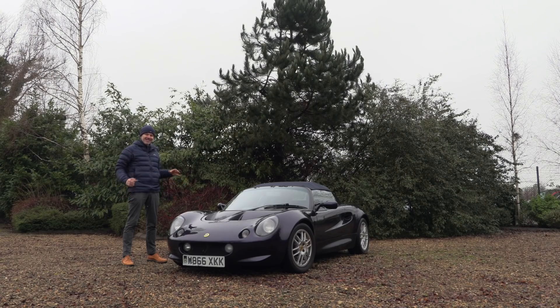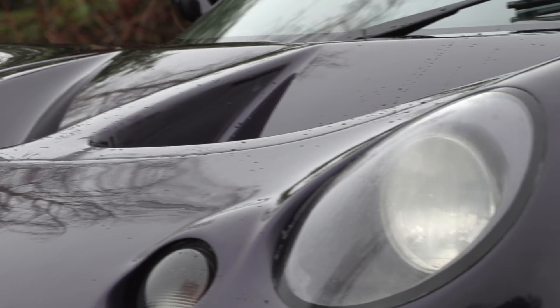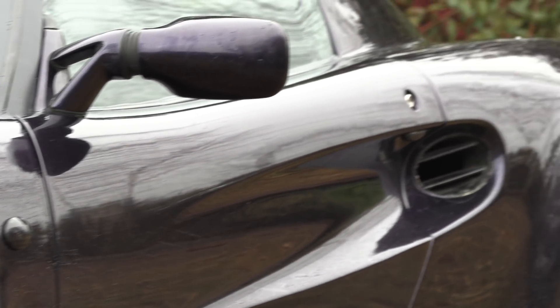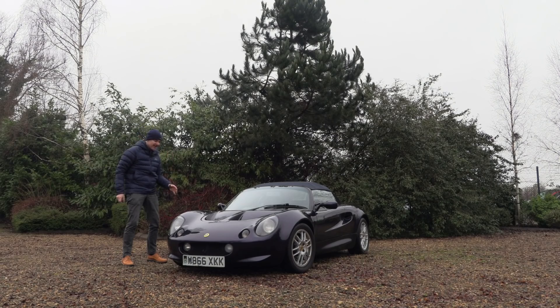I bought this car knowing that I was taking a risk, but I didn't really want to buy just a nice, sorted, very good S1 Lotus Elise because it would have been quite boring for YouTube and a bit boring for me as well. I do like cars with a bit of a story, and trust me, this car has got quite a story.